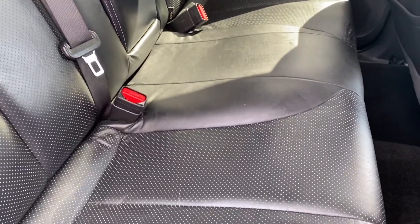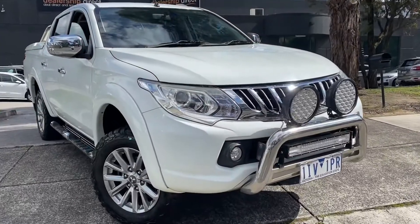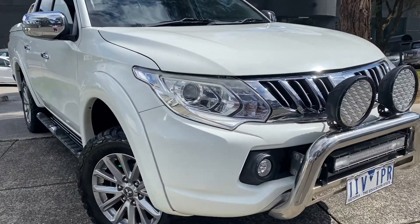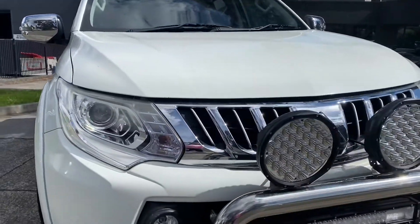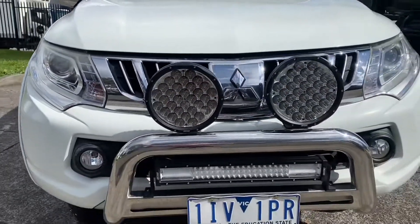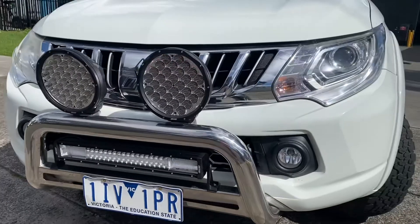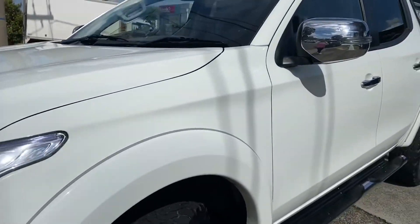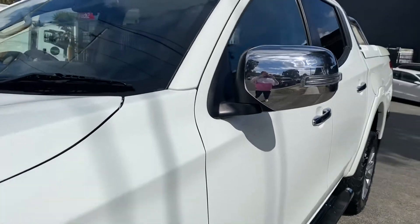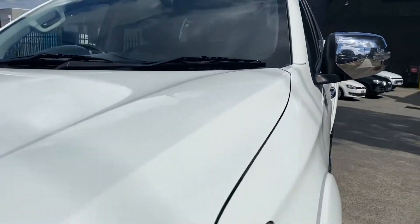Of course, there's factory fitted satellite navigation as part of your multimedia system and reverse camera. Thanks very much for taking the time to watch this quick video presentation. You can see the vehicle is high quality, nicely kept, and obviously competitively priced. Please remember, everything sold here at Dealership Direct is roadworthy and guaranteed, and this is no exception. Thank you very much for watching.